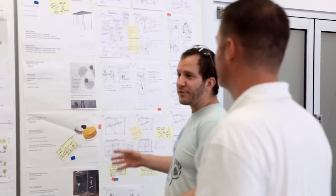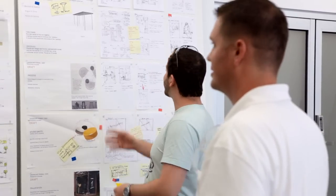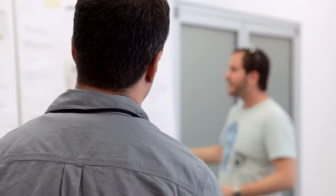We have a great group of engineers here and they're pretty open to anything we have for suggestions. If we have a question about any of their details on their prints, we come out and talk to them, or if they have any suggestions on how we could do it faster or better, they come out and talk to us.